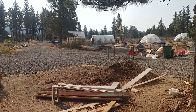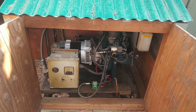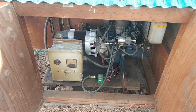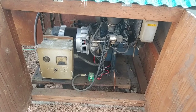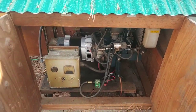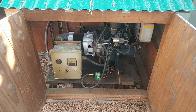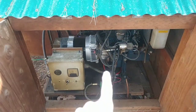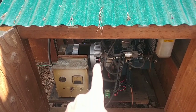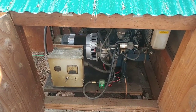I turned it off, double checked everything — it all seemed to be fine, no problem. So I started it back up, and that's when the smoke started pouring out of everything in here. In these cooling vents, smoke just started rolling out of there, and I thought, whoa, something is definitely wrong with the generator.